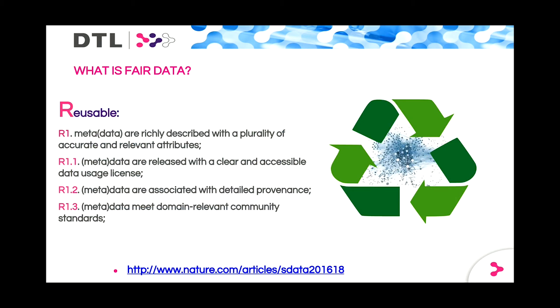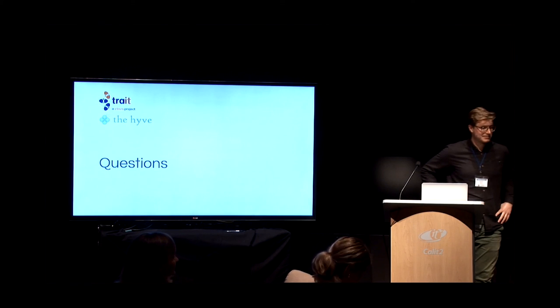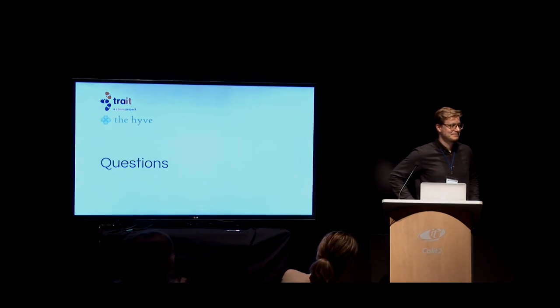I think I'm out of time — actually we're not. Questions?